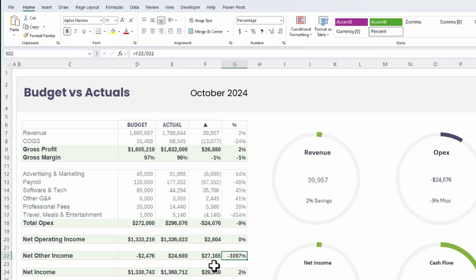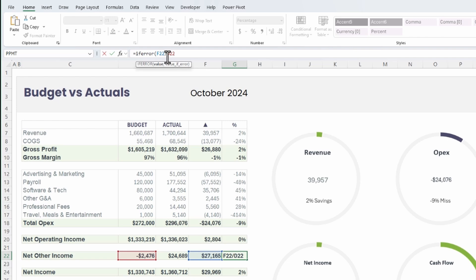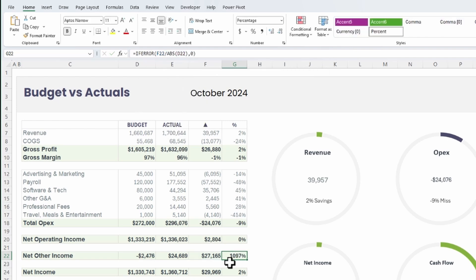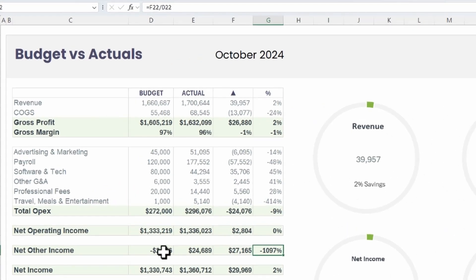I also put this value in absolute. Watch what happens when I remove the absolute — the formula isn't set up properly. So I put the absolute in the correct place and click Enter. Now it's correct: a positive variance shows as a positive percentage. When I undo that, it shows negative because a positive divided by a negative gives a negative.